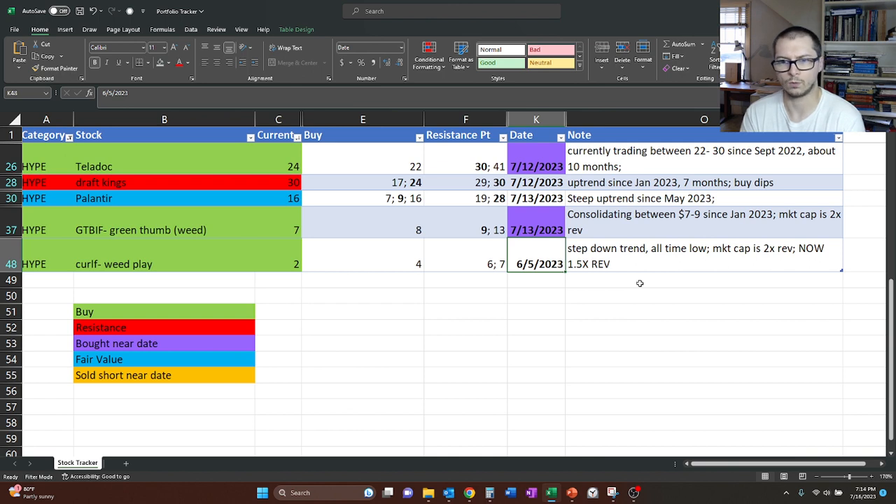We also mentioned it was at or near an all-time low with a market cap that was really just two times revenue, which is pretty good. And last time we looked, it was actually at one and a half times revenue, so that seems like an even better deal.